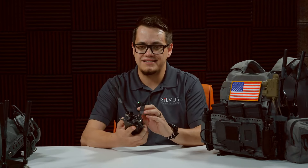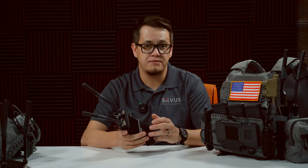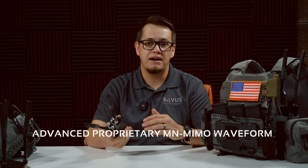One of the things that's unique about Silvis Technologies is that since the beginning, they're one of the only MANET radio providers that developed their radio and their waveform technology from the ground up. This enables them to do things that others just can't because they're not constrained by the limitations of off-the-shelf Wi-Fi chipsets.